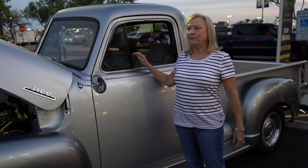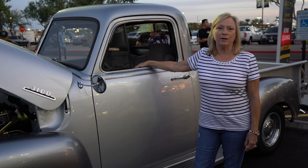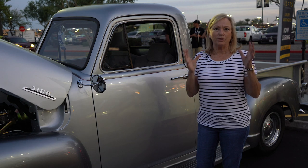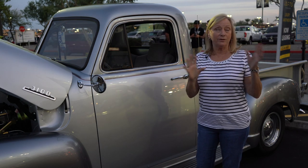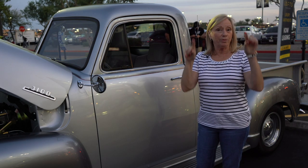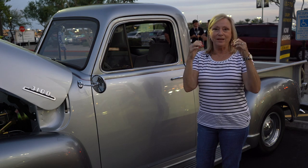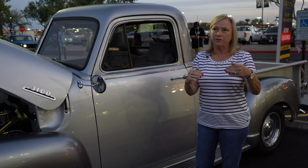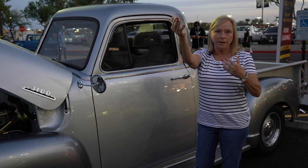My name's Pat with my 51 Chevy at Dino's Get Down. We came upon this truck with a picture at Grumpy's Auto, which doesn't exist anymore. It was just a picture on a billboard in the shop and we called the guy, asked him to send us a couple pictures. He's up in Red Lake, Arizona.